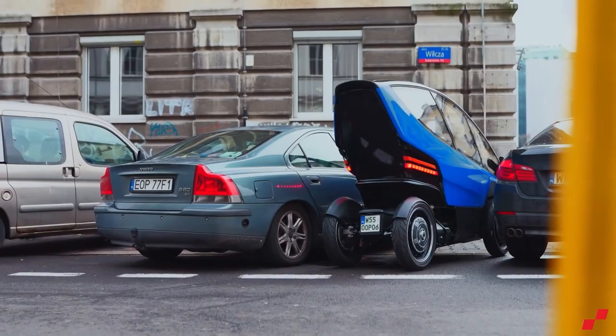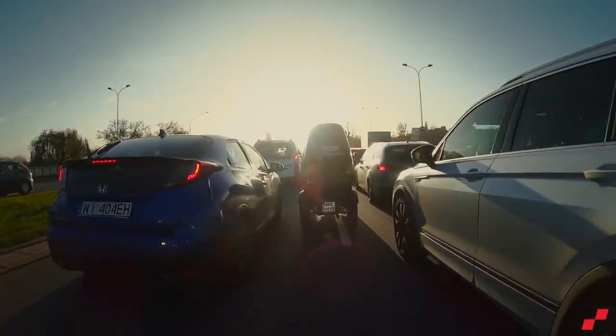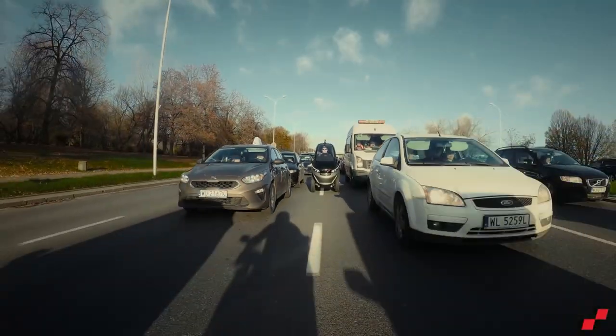This makes it easier to park and lets you get around cars and traffic jams at the same time. Because of this, Triggo is a great way to travel and get around the city.